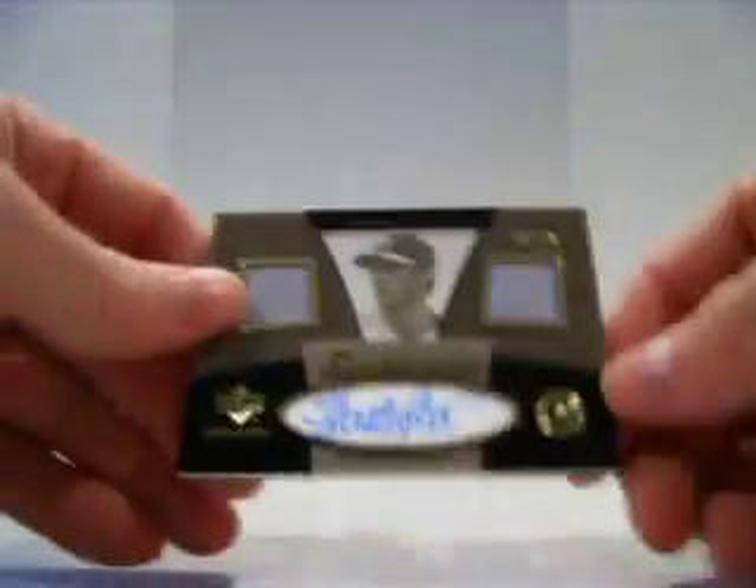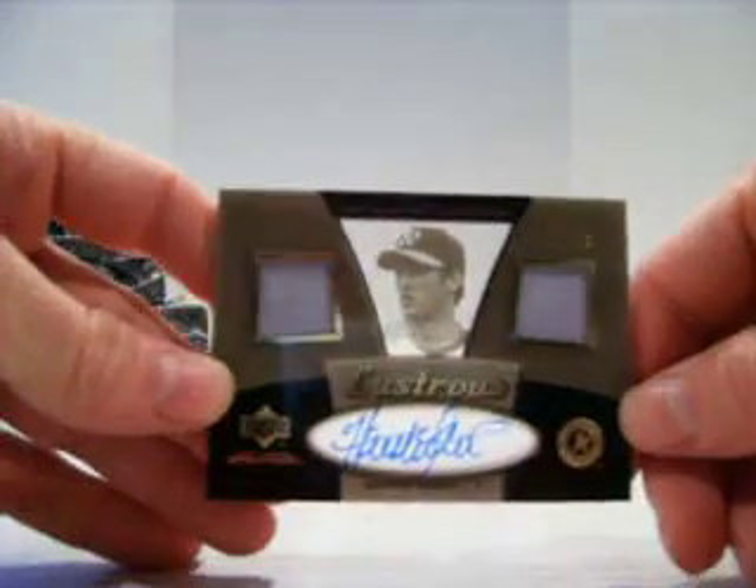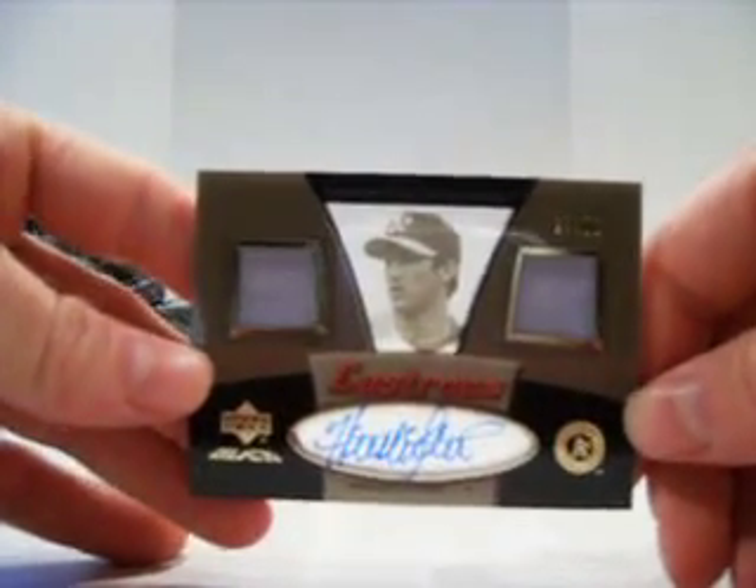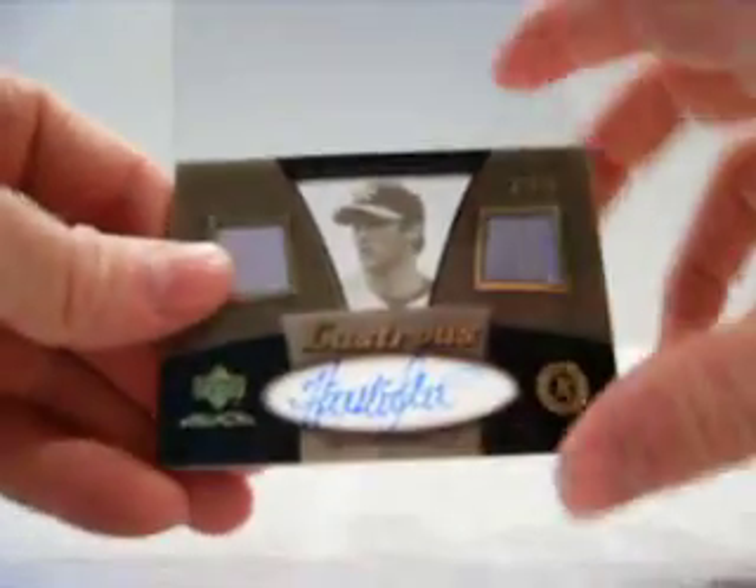And we have an Illustrious for the A's — Houston Street, on-card auto, numbered 27 of 50, and dual jersey. That's not a bad first box.